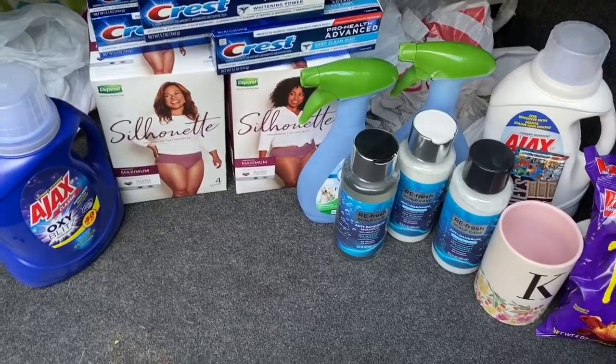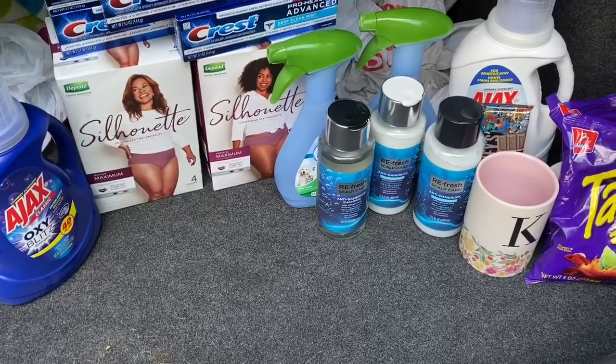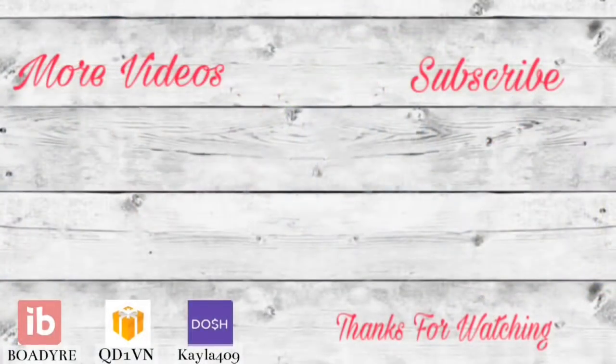I'll see you guys in the next video — bye! Don't forget to grab your printable list below with all of these deals, and also grab your money-saving apps like Ibotta and Fetch Rewards. See you in the next one, bye guys!